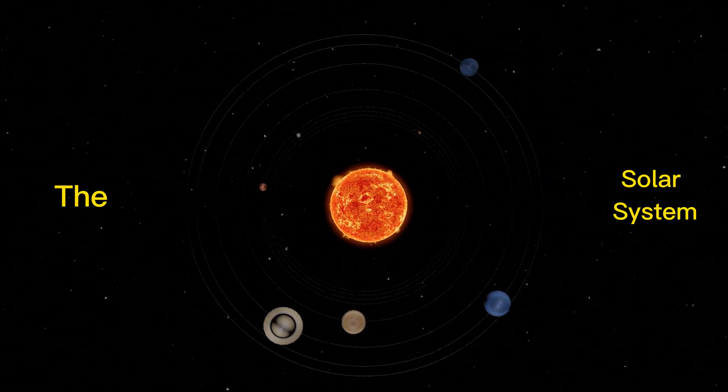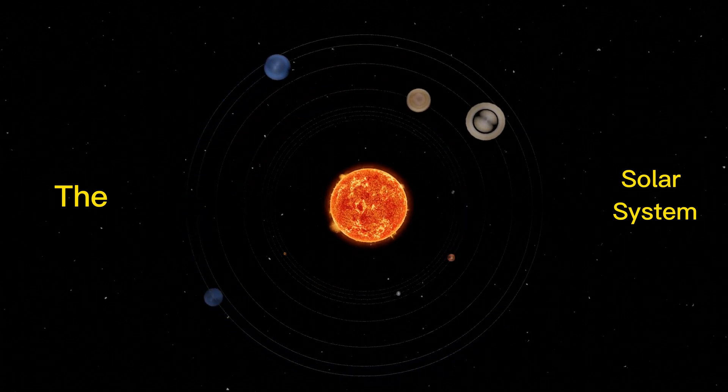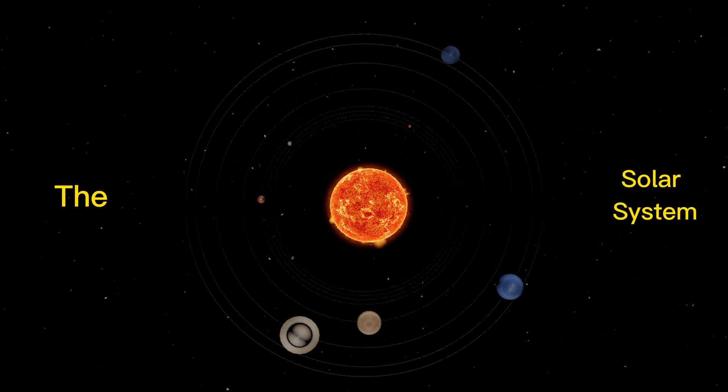The solar system consists of eight planets that orbit the Sun in nearly circular orbits. Here is some basic information about each of the planets.